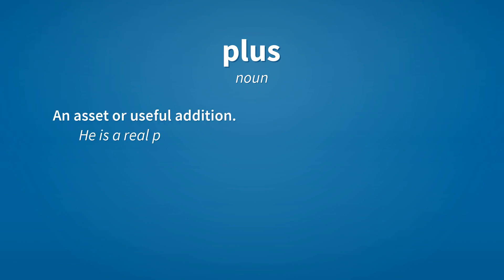Plus. Noun: a positive quantity. Plus — noun: an asset or useful addition. Example: He is a real plus to the team.